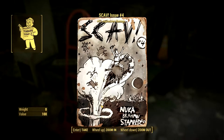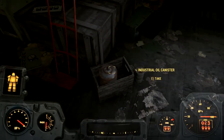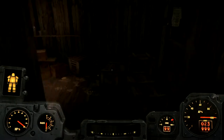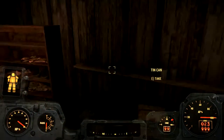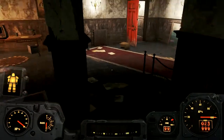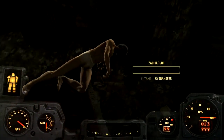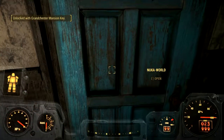Still a dead end. We've gotten a lot of oil out of this - we need that to make guns. We've got the Grandchester key here. See ya, Zechariah - it turns out you're probably a prick. We're back out in Nuka World.